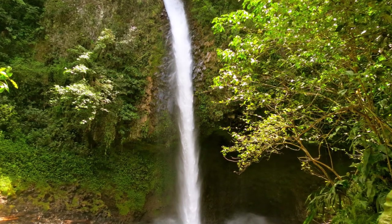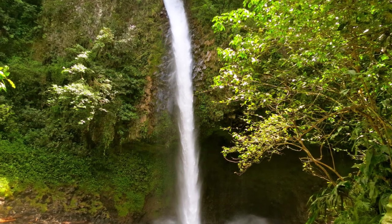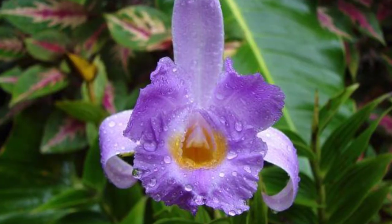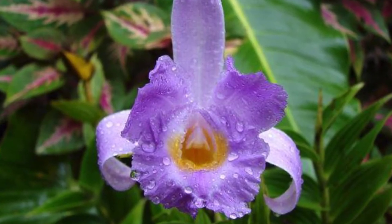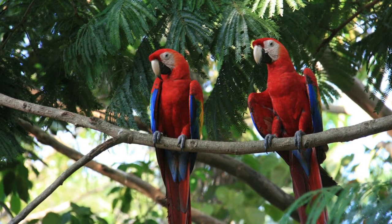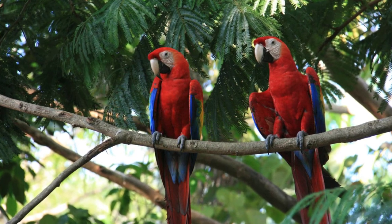Three of my favorite things to do in Costa Rica are the Pura Vida Gardens with its beautiful waterfall, the Monteverde Orchid Garden, and perhaps my favorite, the Macaw Sanctuary Natua.